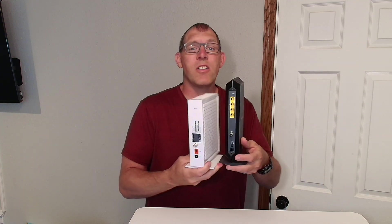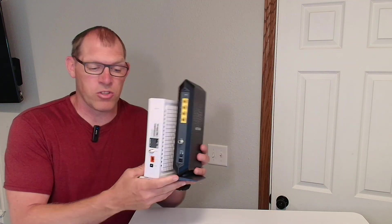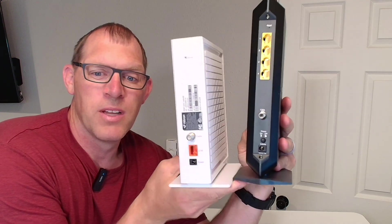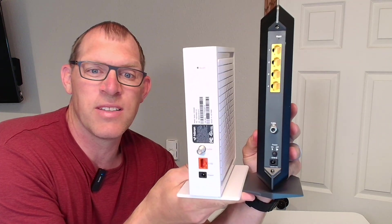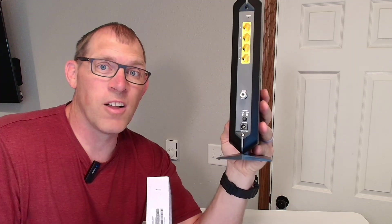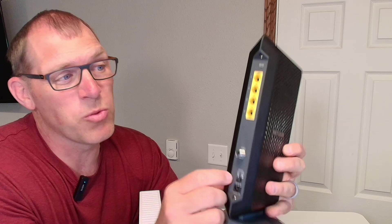Here I wanted to show you the back of them to show you the main difference between the two. Let me hold them up and give you an example of the difference in the back and the size. I'll start with the CM1200.